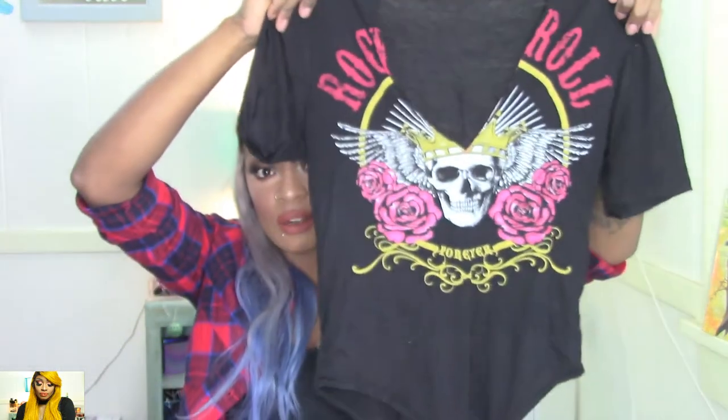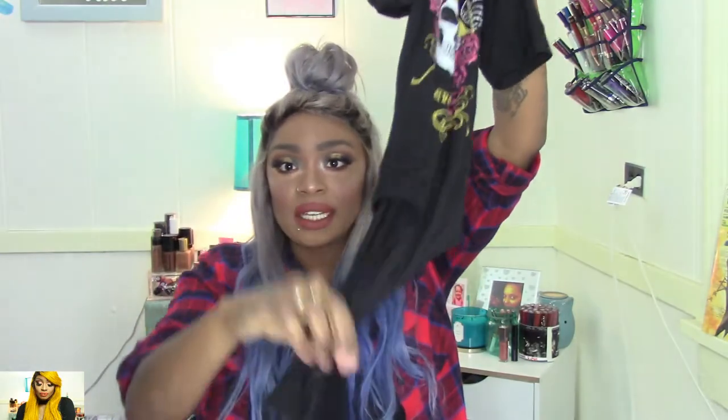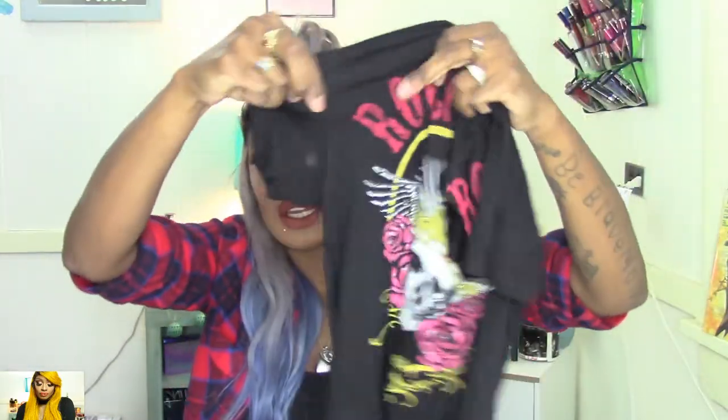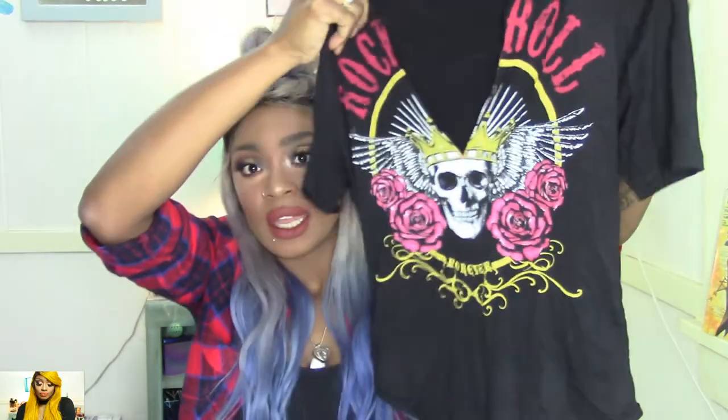So the first thing I have is this top — it is a bodysuit and it does snap. It has this piece around the neck and a v-neck. It's just really cute, it's like t-shirt material but still very breathable, and I got this in a size small.